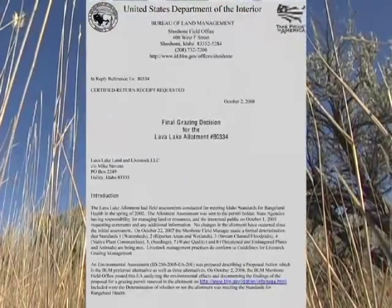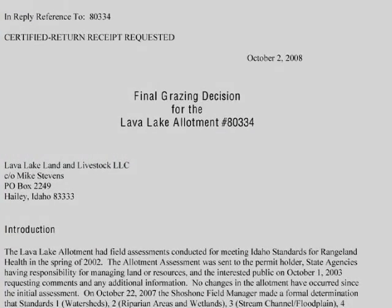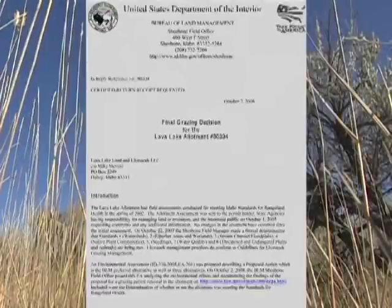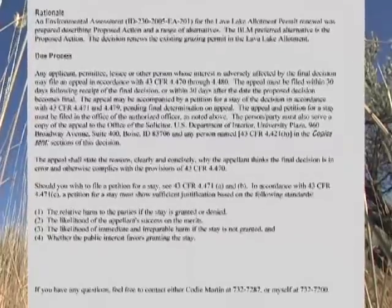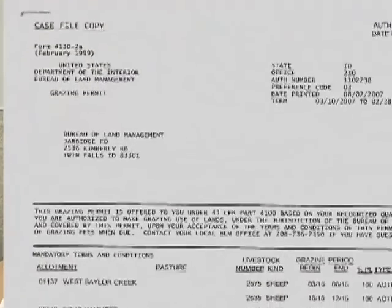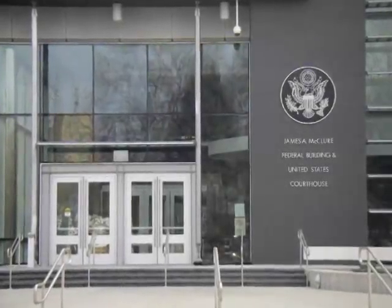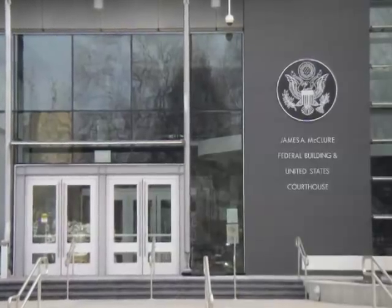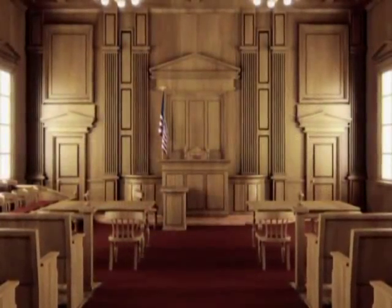Following that is the field manager's proposed and final decision. The field manager decides which alternative they prefer based on the analysis — it could be any one of the alternatives analyzed in the EA or a combination. That final decision goes on the permit. BLM decisions can be appealed or taken to court by any interested party, including environmentalists or grazing permittees. If there is no appeal, the decision becomes final.